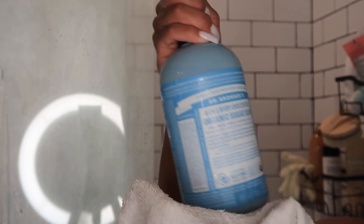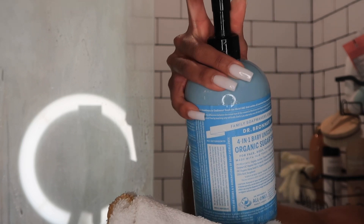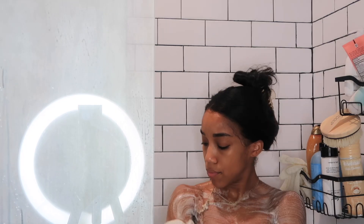Next I'm going in with my favorite soap. This is the Dr. Bronner's unscented organic sugar soap. I love this because it's so gentle on the skin and the consistency and even the smell reminds me of syrup.